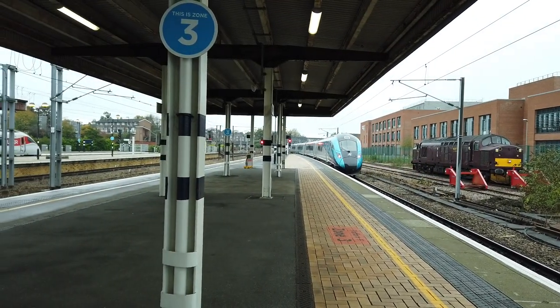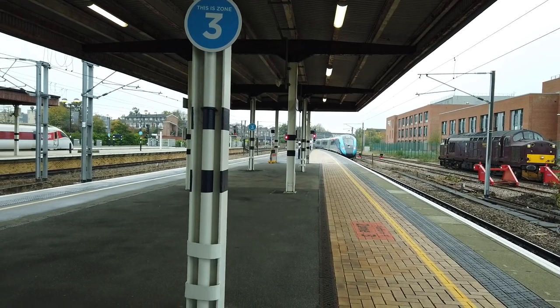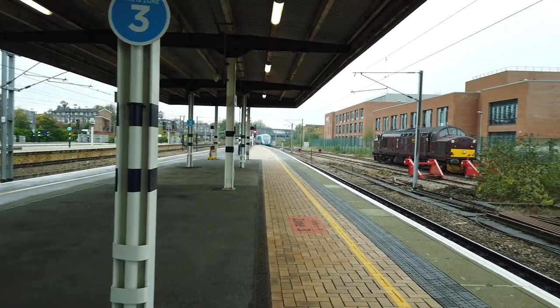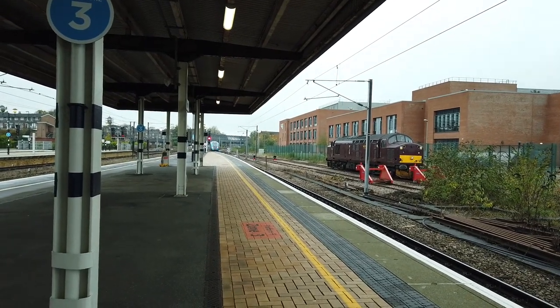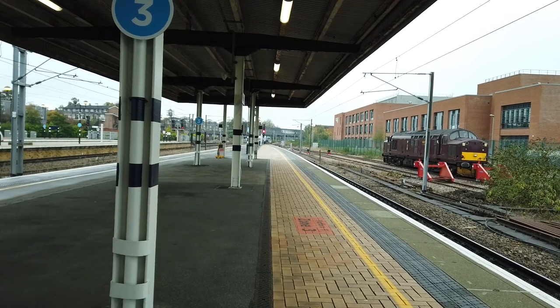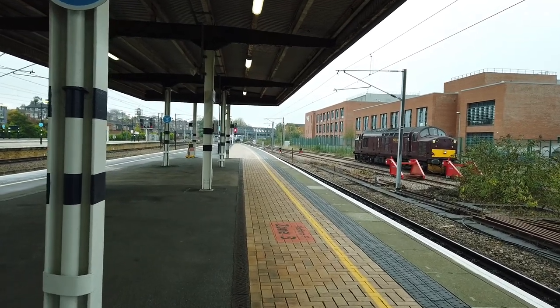Hello, and today I'm at York, located pretty much at the midpoint of the East Coast Main Line, and an absolutely massive, massive, massive interchange. There's so much to see here, and I hope we're going to encapsulate it all today.